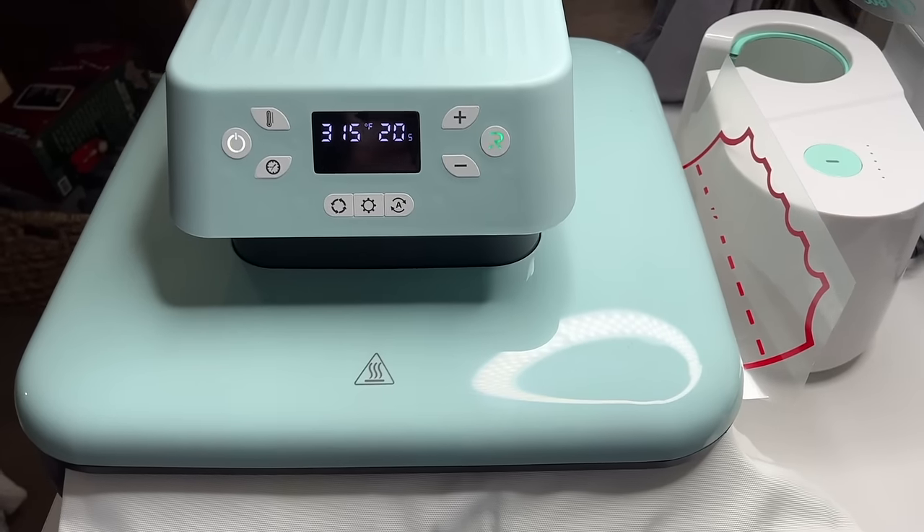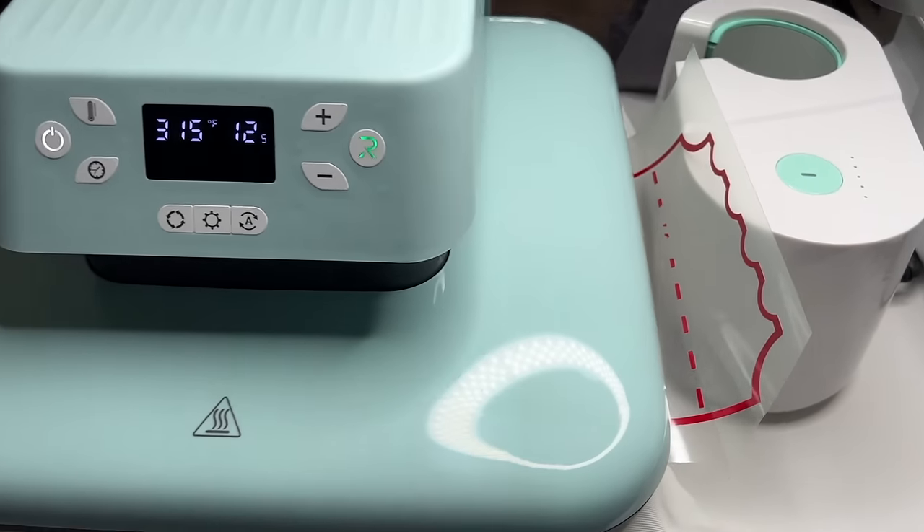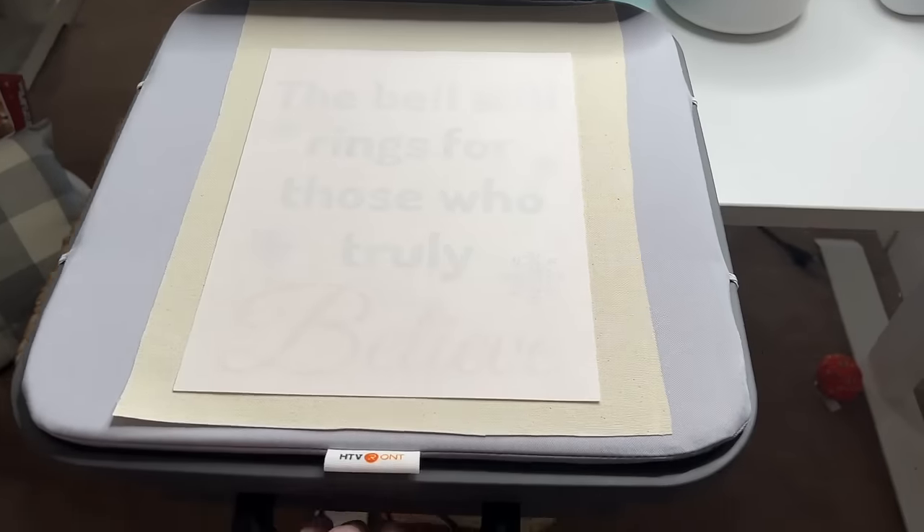Another thing I absolutely love is my auto heat press. I do have the hand heat press and use that quite a bit at my craft table, but the auto heat press is really nice — especially when I do sublimation. I can slide it in, push the button, it goes down, it goes up. HTV Ront has a fantastic auto heat press at a much better price point than some other brands. I've been using mine for years and highly recommend it if you're in the market for a heat press.